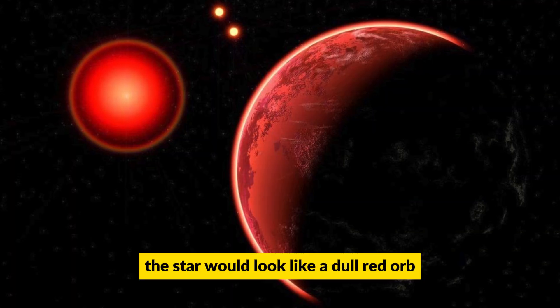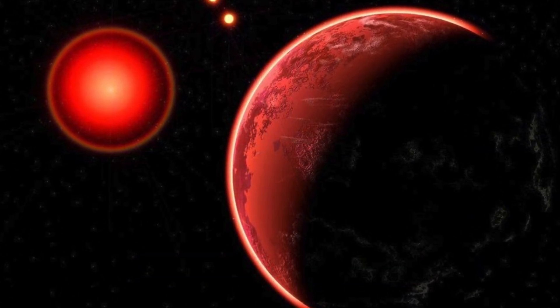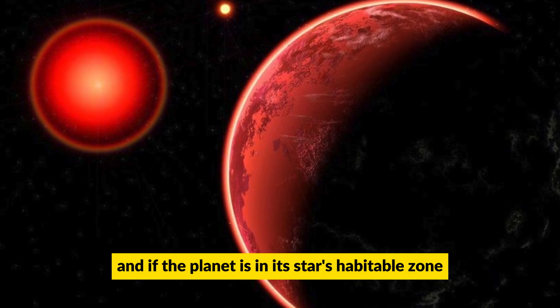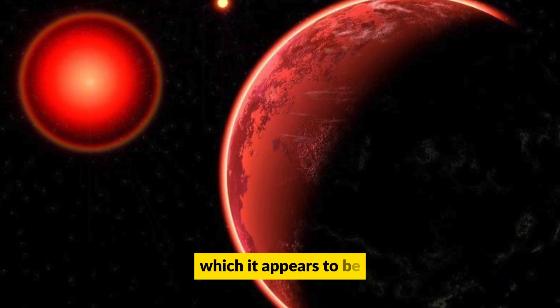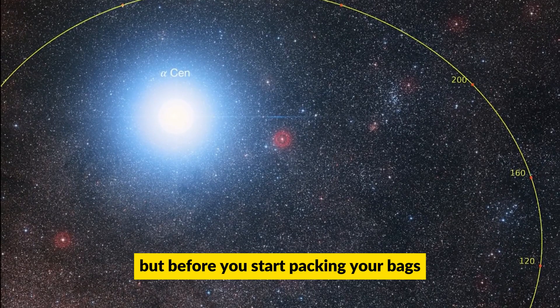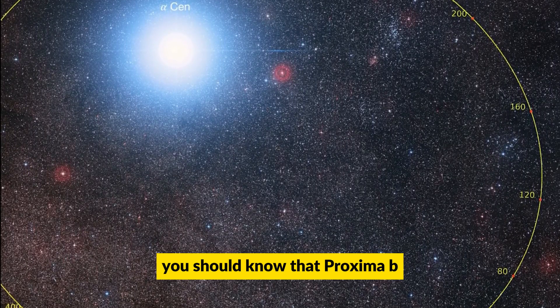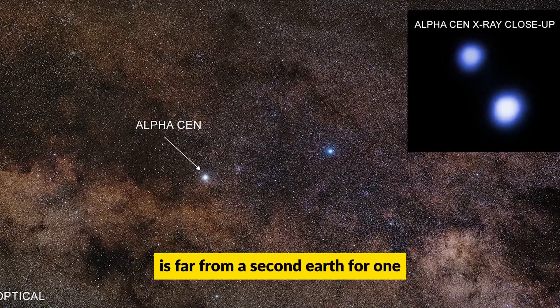So what would it be like to stand on the surface of Proxima B and gaze up at Proxima Centauri? The star would look like a dull red orb roughly three times as big as our sun. And if the planet is in its star's habitable zone, which it appears to be, it might have the right conditions to support liquid water. But before you start packing your bags, you should know that Proxima B is far from a second Earth.